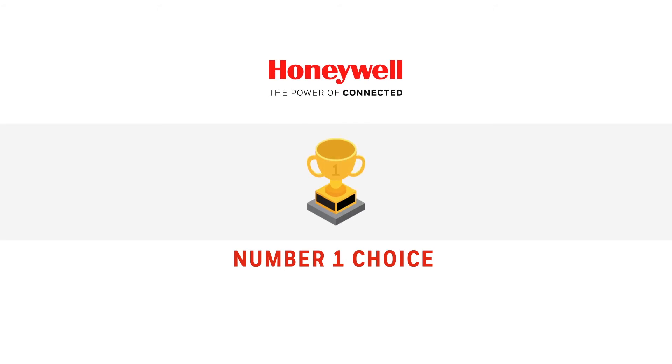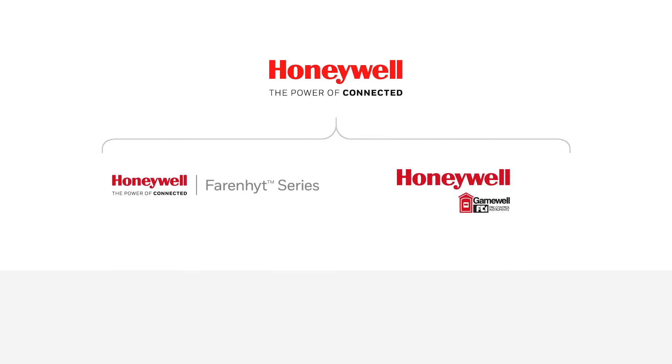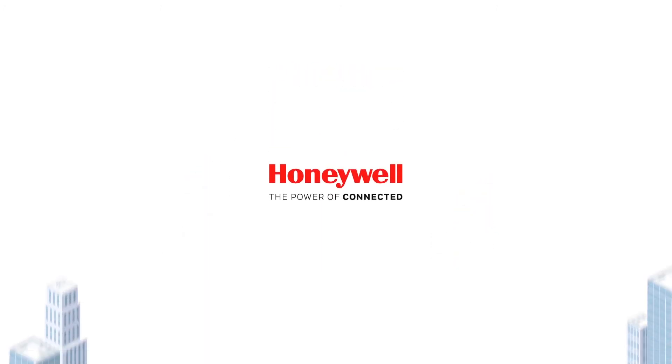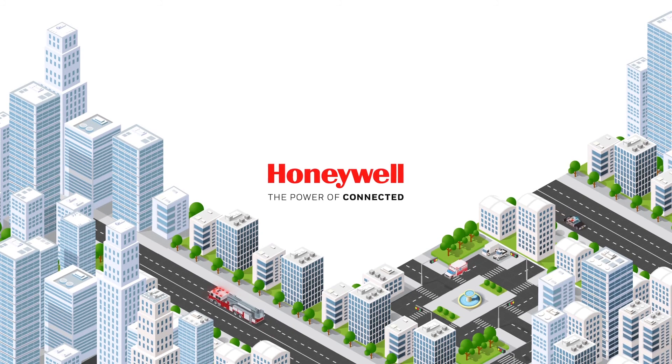Honeywell is the first fire and life safety company to market a fully integrated UL 2524 listed BDA solution. Honeywell's bi-directional amplifier, which is available from your local, independently owned, authorized distributor, meets all frequency requirements in all jurisdictions requiring Class B BDAs and exceeds NFPA and IFC specifications, helping to protect occupants and the emergency teams who risk their lives to protect them.